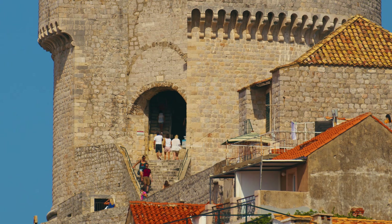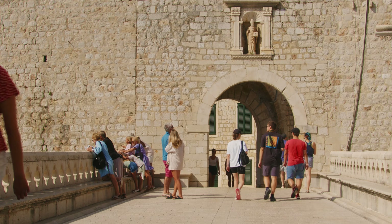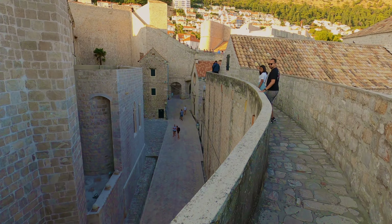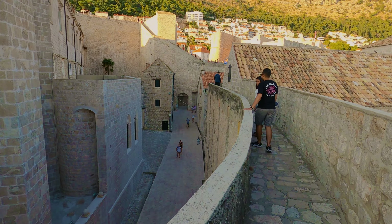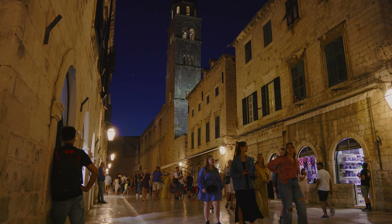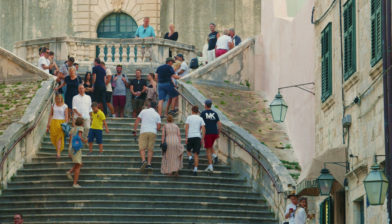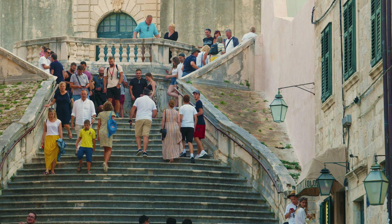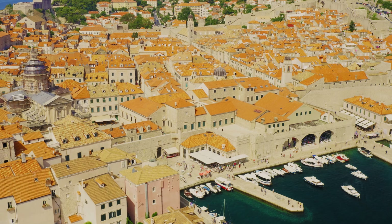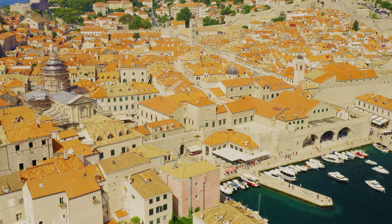Dubrovnik's ancient walls, regal architecture and cobbled streets whisper tales of a bygone era. At the same time, its vibrant nightlife, gourmet cuisine and stunning beaches add a touch of modern charm. Dubrovnik is a UNESCO World Heritage Site. From intricate Baroque buildings to serene blue waters, every corner of this city unveils a new surprise.